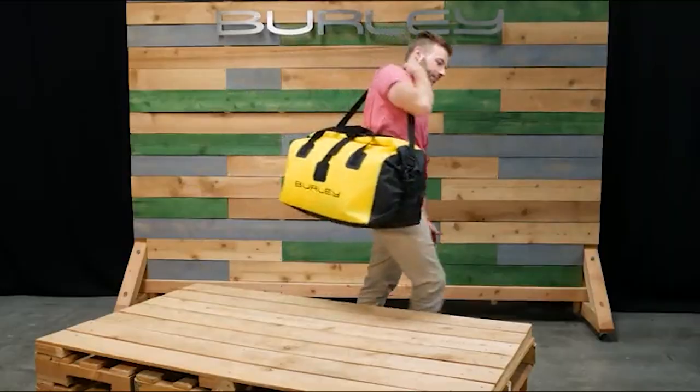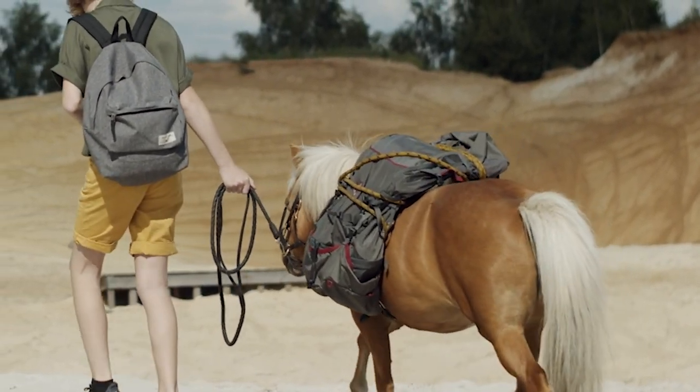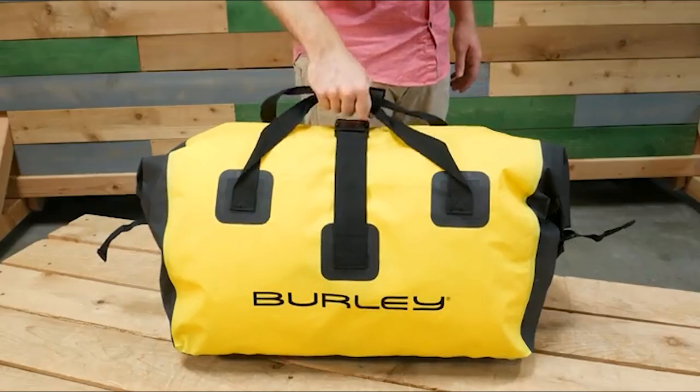Are you thinking about switching from a traditional rack and panniers setup to bikepacking bags? I made this transition while preparing for a recent tour. After some extensive research and testing with both types of luggage, I put together this bikepacking bags vs panniers pros and cons list to help you decide which to go with on your next tour.